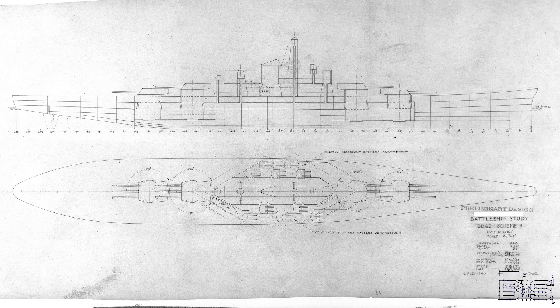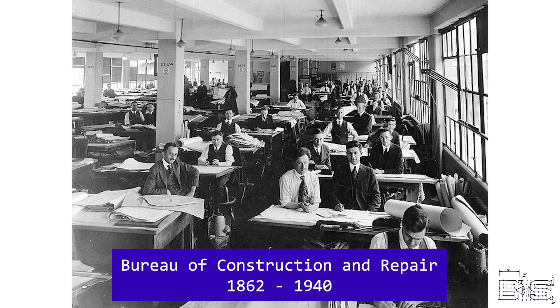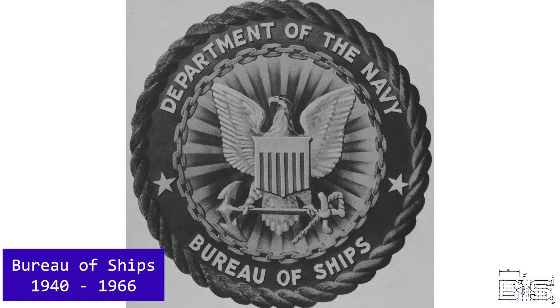The preliminary design or study consists of only a couple of orthographic drawings or perspectives. The branch of the Navy responsible for creating these sketches was the Bureau of Construction and Repair. In June of 1940, this would be consolidated into what would be called the Bureau of Ships, and even later on, Naval Ship Systems Command, or NAVSEA.